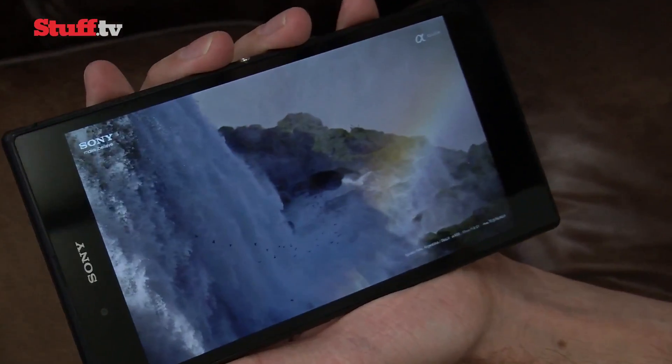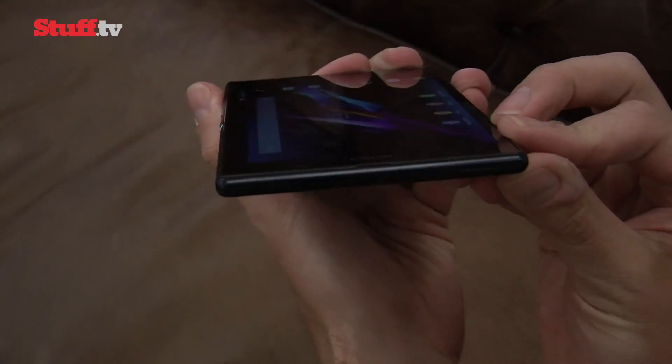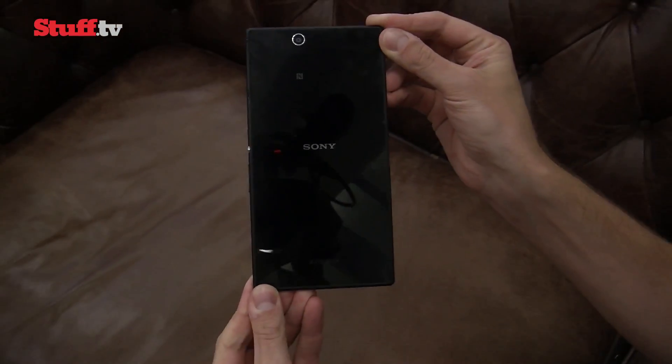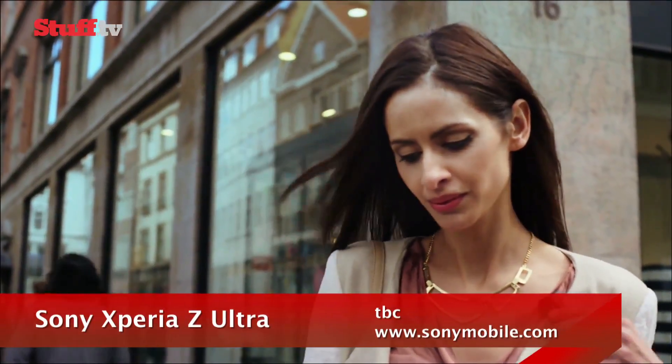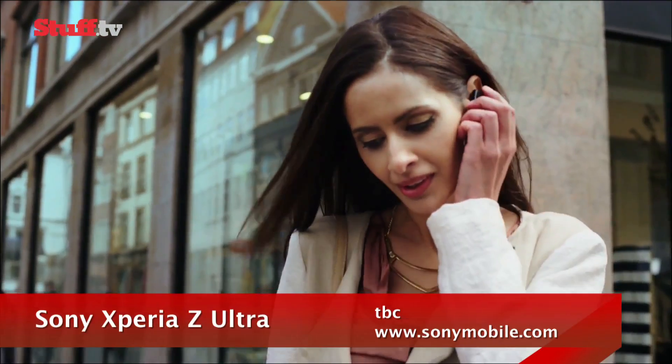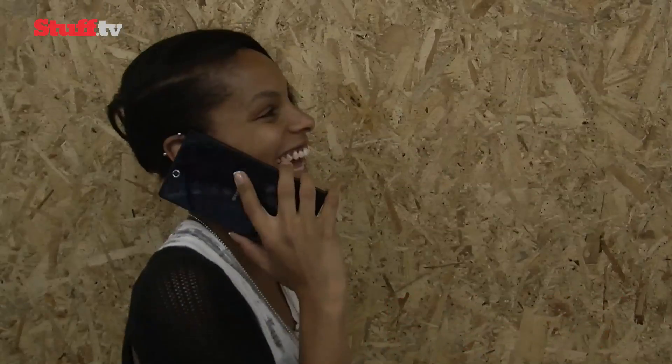This will definitely be a two-handed phone for most of you, and if you're concerned about using such a big device, you can pick up the optional smart Bluetooth handset which connects via NFC for calls, viewing text messages or listening to music. Or you could run the risk of looking like this.